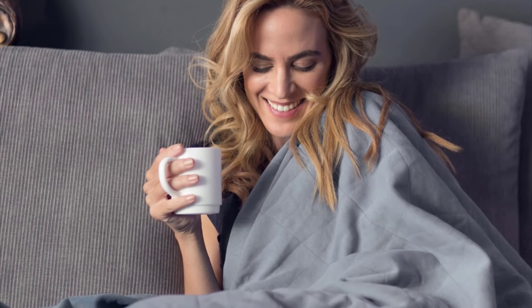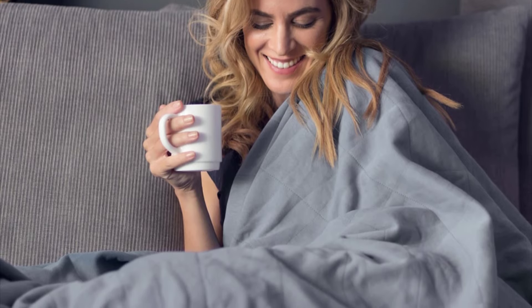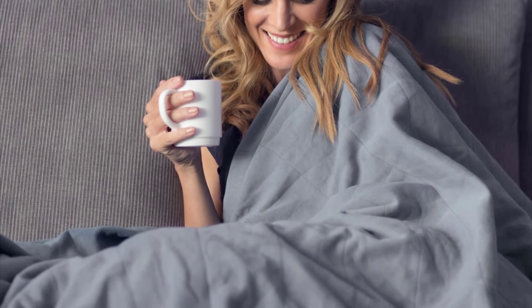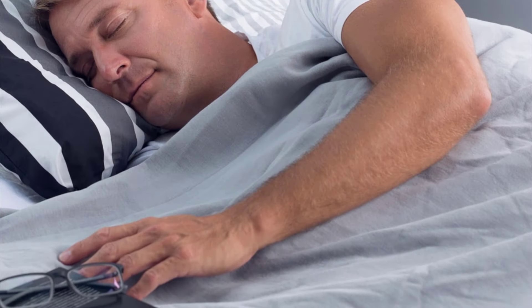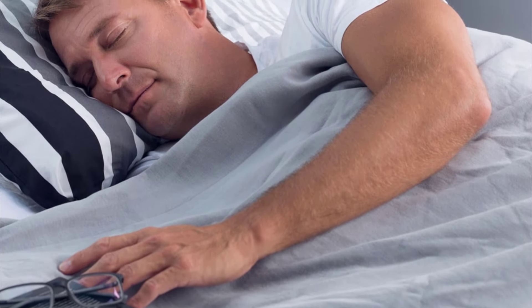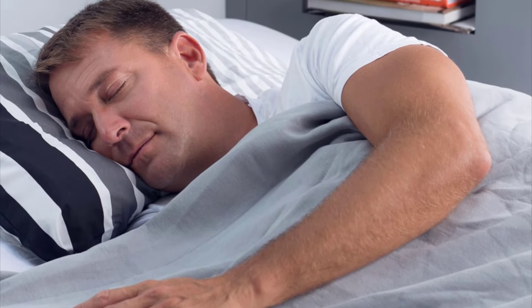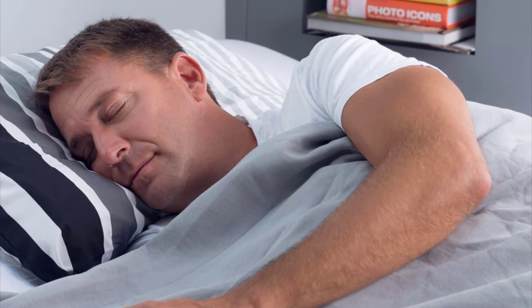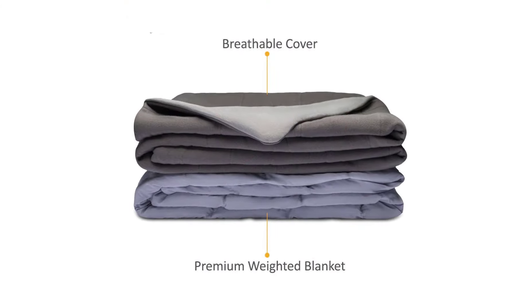It's filled with quality glass beads that are safely secured in small polyester pockets to prevent leakage. There are weighted inserts at all four corners to keep the original shape of the blanket and prevent uneven distribution. These features promote sound sleep and a feeling of being refreshed when you wake up because of deep, firm pressure simulation. The removable flannel duvet cover is exceptionally soft and breathable.